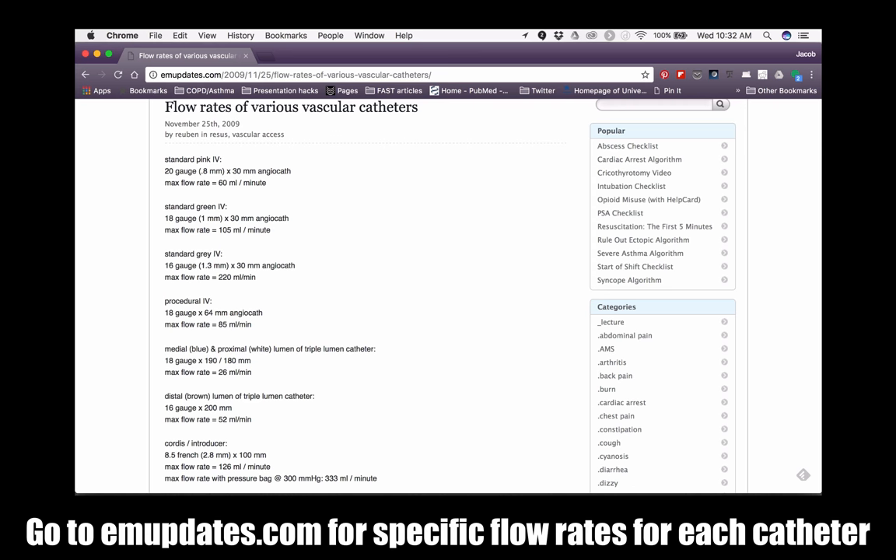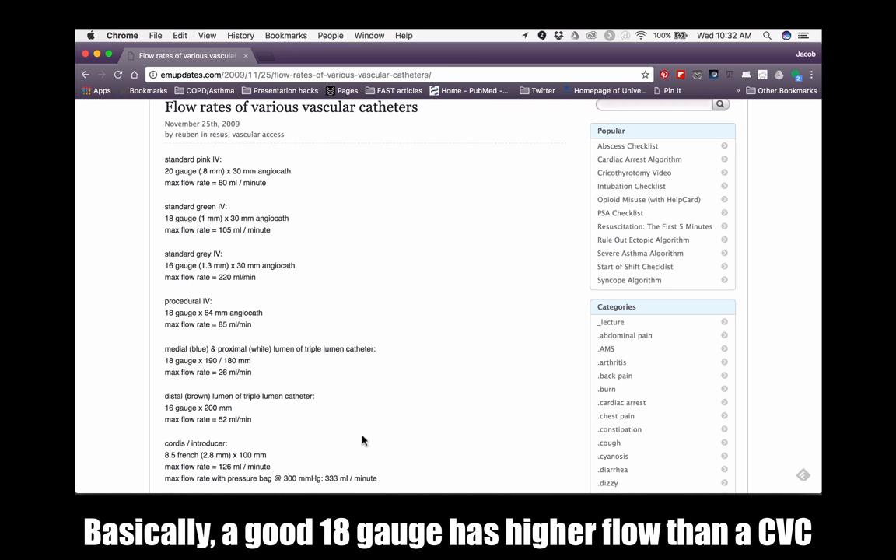There's a good summary on emupdates.com. A typical central line has a flow rate of 52 mLs per minute for the distal ports, and 26 mLs per minute for the medial and proximal ports. But look at this — an 18-gauge IV, which is the one I usually use for ultrasound guided IVs with a longer angiocath, flows at 85 mLs per minute. That's significantly faster than the best a traditional central line can do.